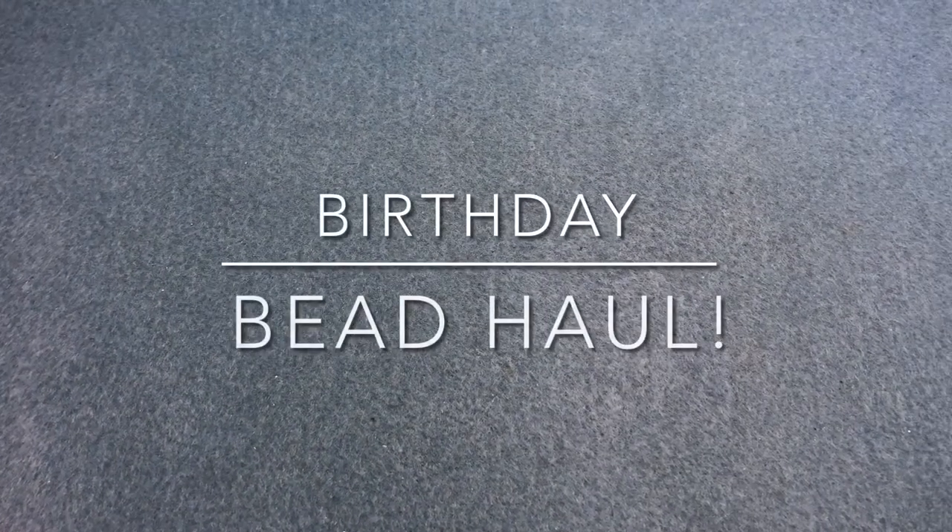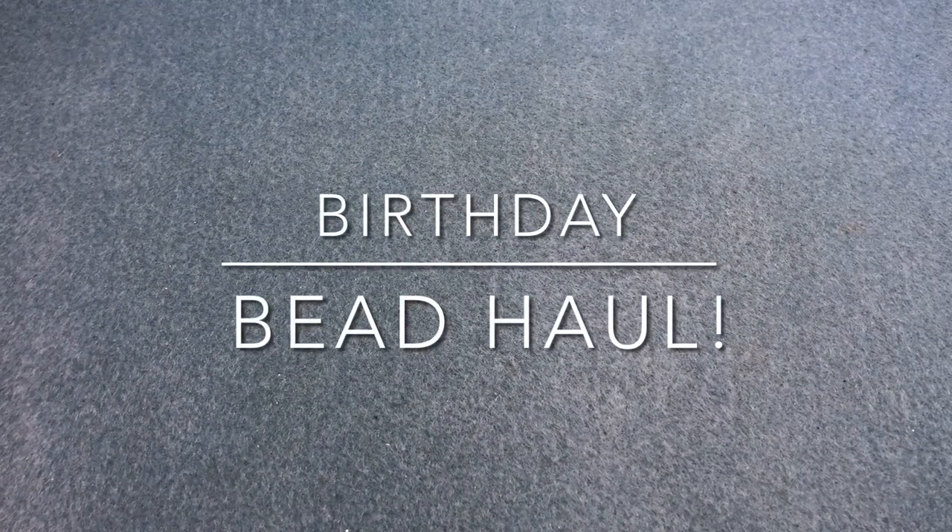Hey there, it's Brittany and it's a few days after my birthday so I wanted to do a birthday bead haul. My mom sent me some beads and I haven't opened them yet. Today in the mail - my birthday is the 15th but today is I think the 18th - I had some beads from Roxanne and I don't think I knew these were coming, so this was like a huge surprise.